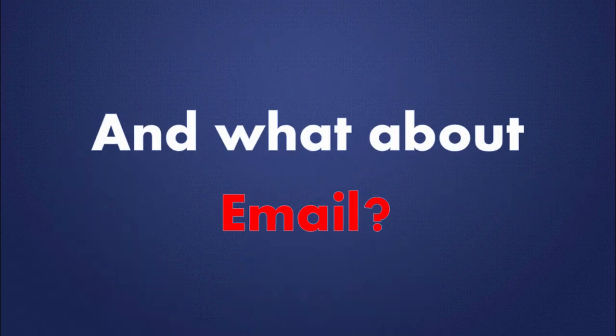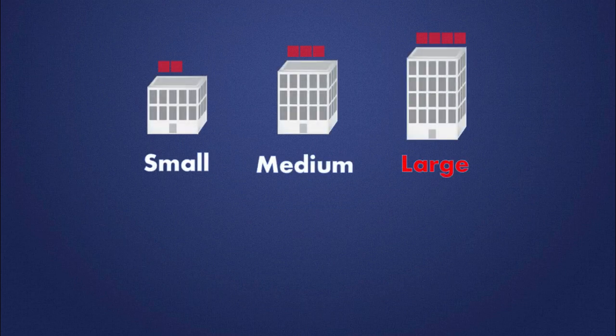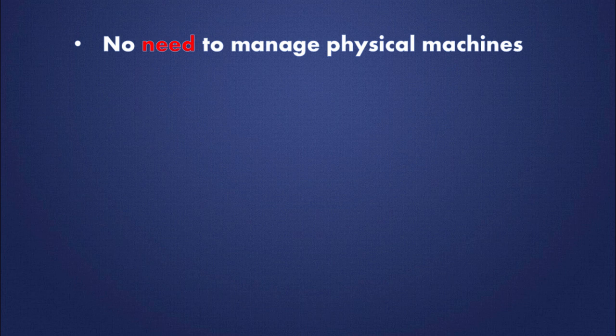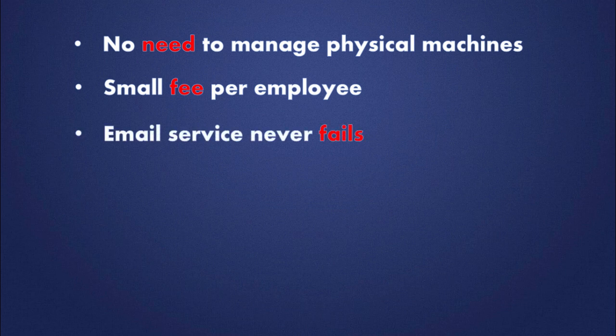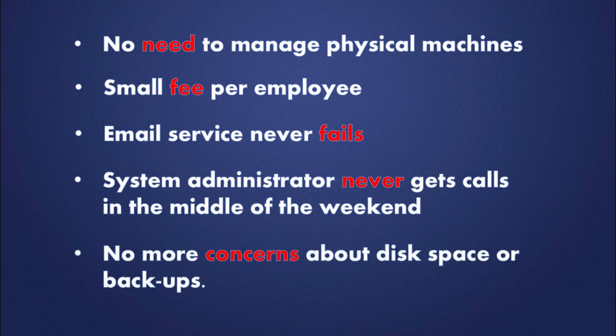And what about email? A good portion of small, medium, and even some large corporations choose public cloud providers as their email providers. They choose them because they offer some advantages. For example, there is no need to manage physical machines, and one only needs to pay a small monthly fee per employee. The email service never fails, system administrators never get calls in the middle of the weekend because of system disruptions, and no more concerns about disk space or backups.